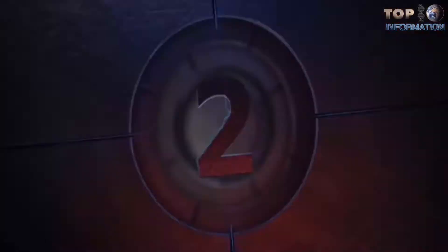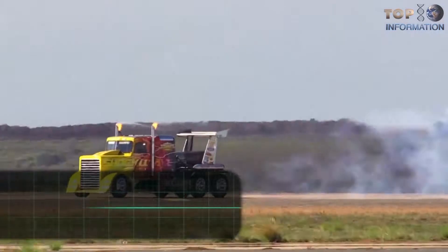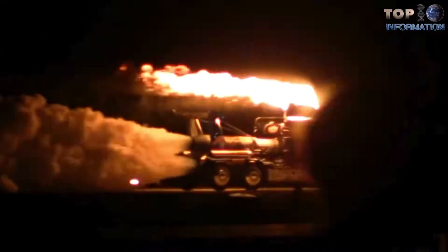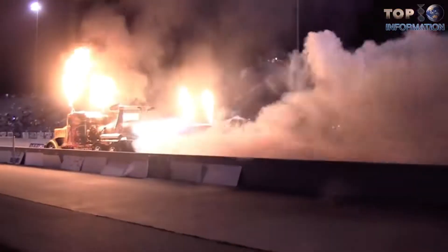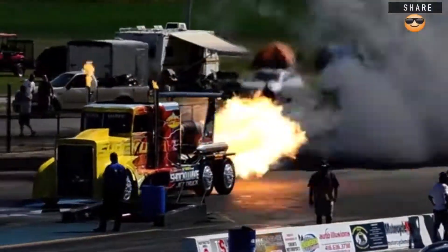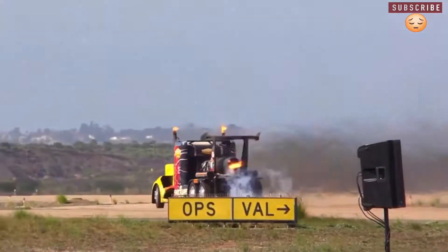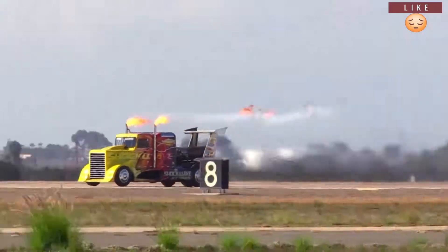Number two: the Shockwave Jet Truck. The world-famous Shockwave Jet Truck may just be the baddest, most impressive jet-propelled ground vehicle on the planet. Shockwave is a triple jet engine-powered truck that currently holds the Guinness World Record for the top jet truck speed at an incredible 376 mph. Streaking and screaming down airport runways, Shockwave races airplanes flying above it at over 300 mph. Airshow fans jump to their feet to watch this mind-blowing performance as the flame-tipped semi scorches the runway.